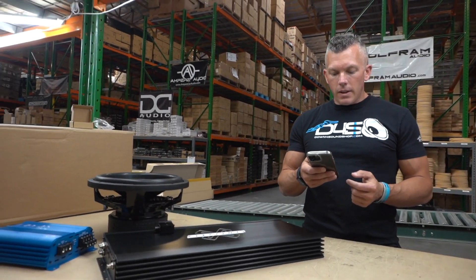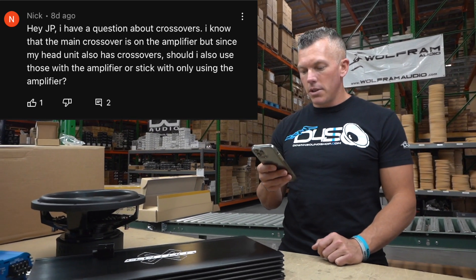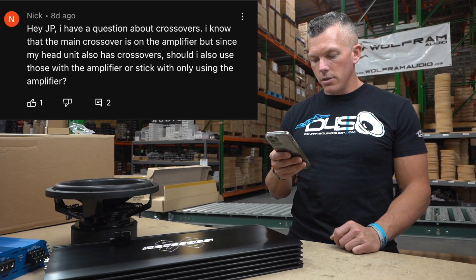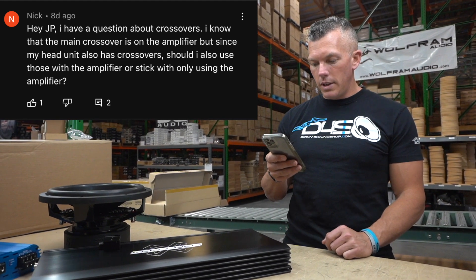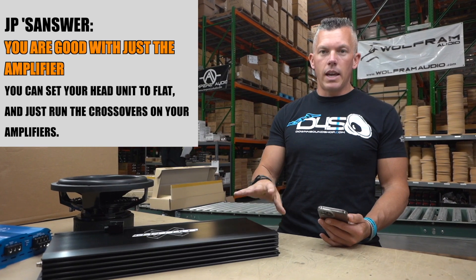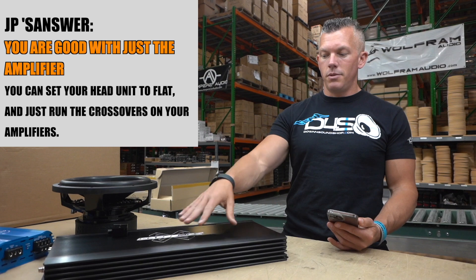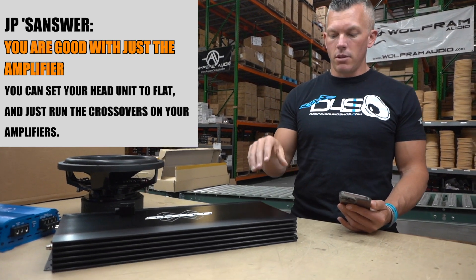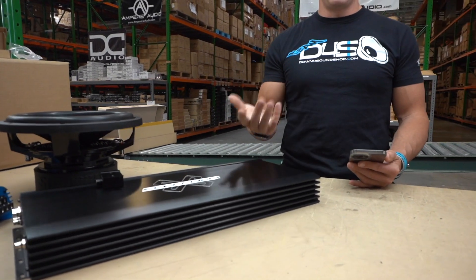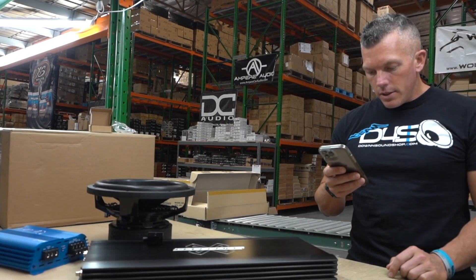Whether you had the factory speakers or swapped to a new brand and you still have nothing but bass coming out, that's definitely a crossover setting not set properly. You need to change your crossover settings or have somebody who knows what they're doing handle it. Next question is from Nick: he knows about the crossovers on the amplifier, but since his head unit also has crossovers, should he use those too? Stick to only using the amplifier crossovers. Set everything flat on your head unit and just use the crossovers on your amplifier — that's what I would suggest.